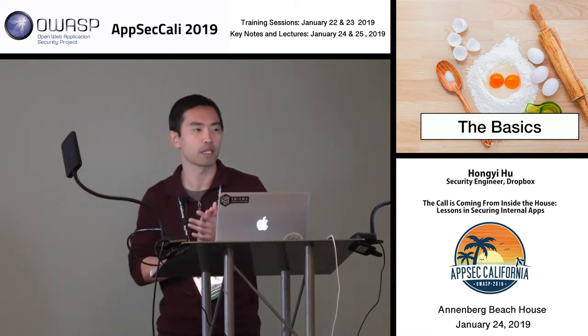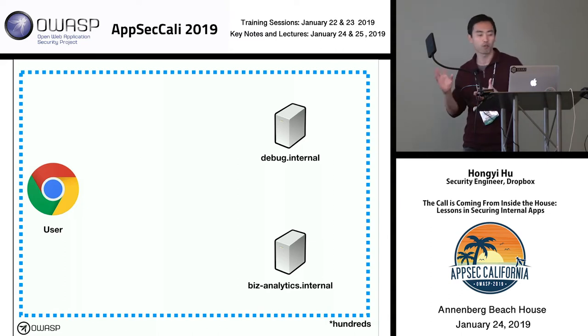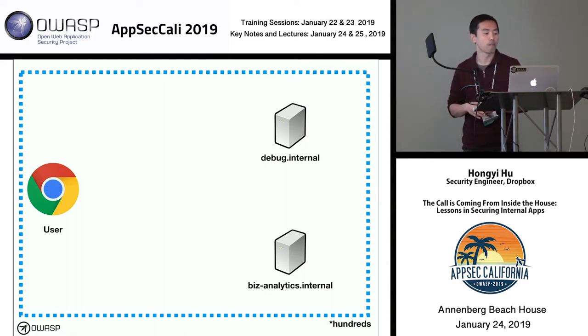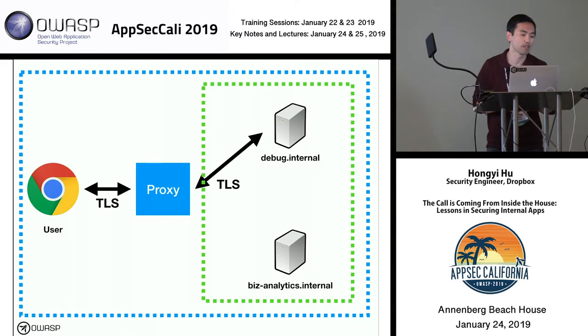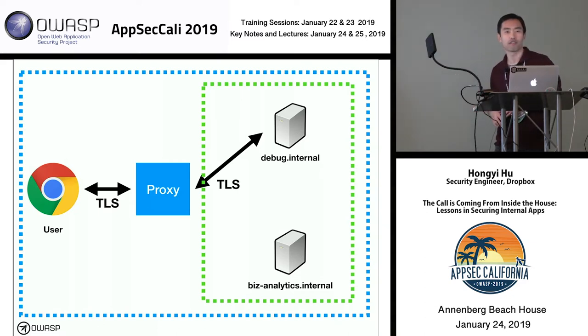Now let's talk about how we tackle some of the basics. Going back to our two web apps, we're starting within our network boundary and we could potentially have hundreds of applications. The first thing we can do is add a proxy that takes in all traffic from users and relays it to these applications. Once we do that, we can start enforcing TLS everywhere — this makes network interception much harder for anyone inside the environment. We also want network isolation so users can't hit internal applications directly.